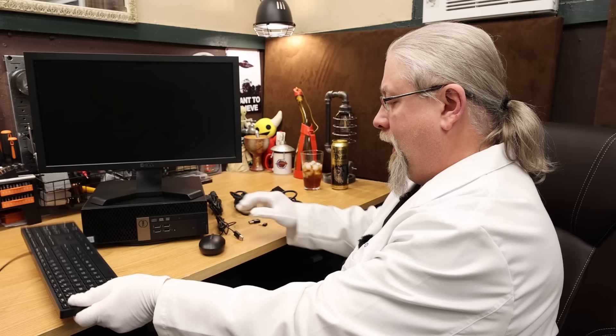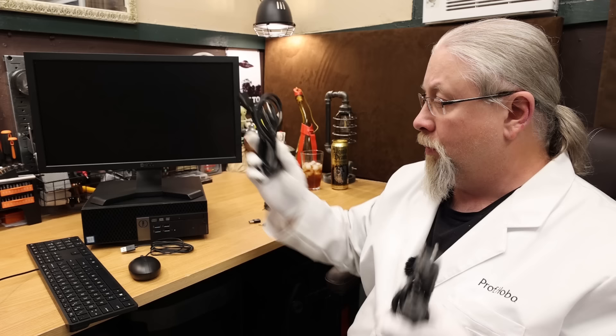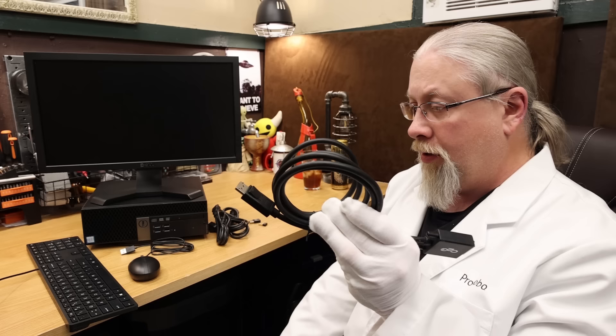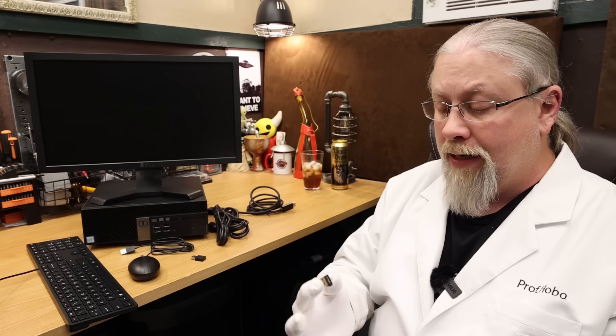Now that we have this unboxed, let's take a close look. We have a pretty cheap USB keyboard and a cheap three-button laser mouse — at least no ball mouse. It comes with two power cables, one for the monitor and one for the computer, plus a DVI cable for connecting the monitor to the PC. It also comes with two USB dongles: one for Wi-Fi AC — which is actually really fast — and one for Bluetooth.